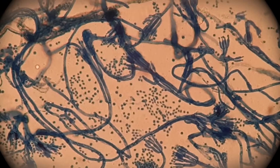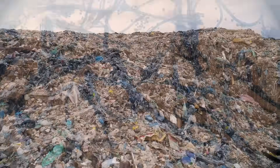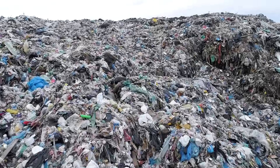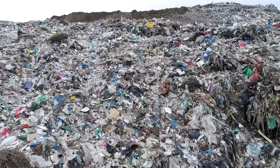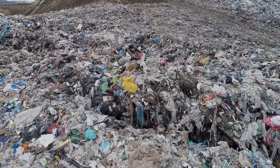However, there is a place where microorganisms have a hard time making compost — it's a landfill. In a landfill, those microorganisms don't get the air they need. So any food scraps there take longer to break down, and they don't become compost that helps new plants grow.